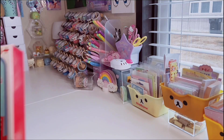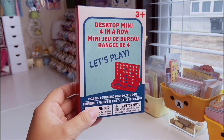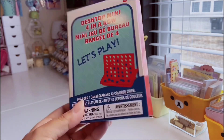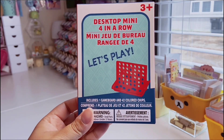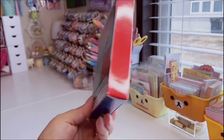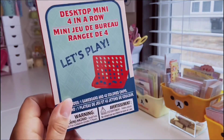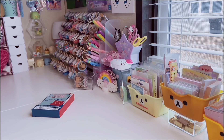First up is this desktop mini game. I love these little mini desktop games — they're so cute. This one is a mini four-in-a-row game. It comes with a game board and 42 colored chips. They make great little gag gifts.